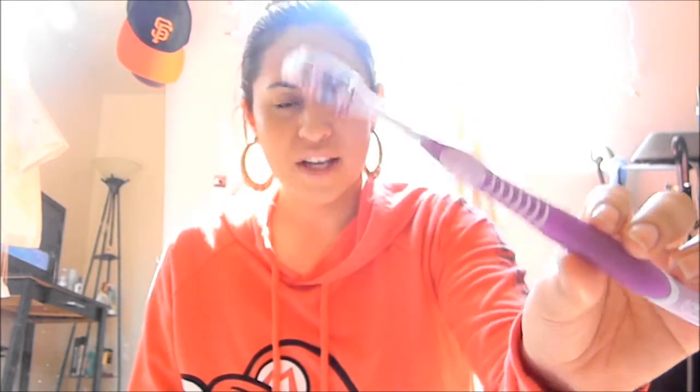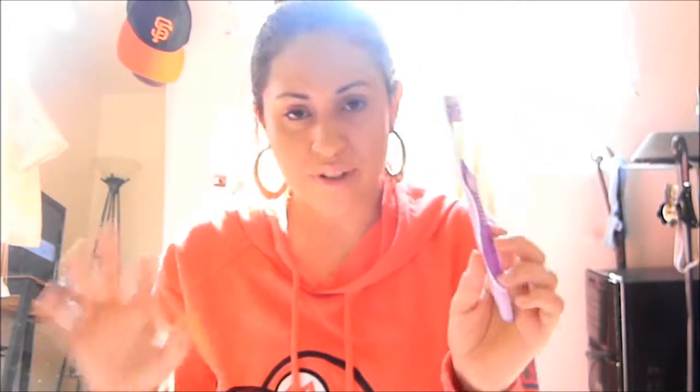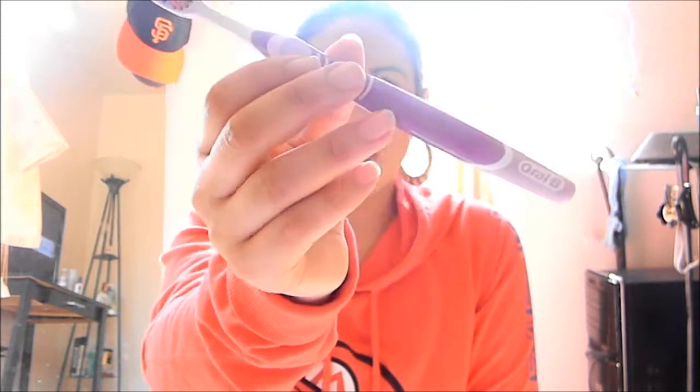Second, I really invested in a good toothbrush because my old one was time for a change. I invested in an Oral-B manual brush — it's not mechanical or anything. It has bristles, two bristles and a middle bristle, and then a very large bristle at the top. It has a tongue cleaner in the back, but I don't use that. I bought this at Walgreens and it retails for about $8.